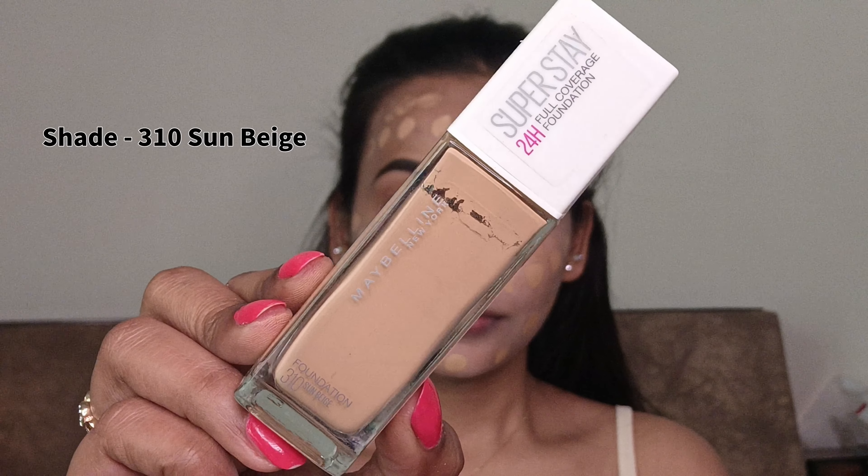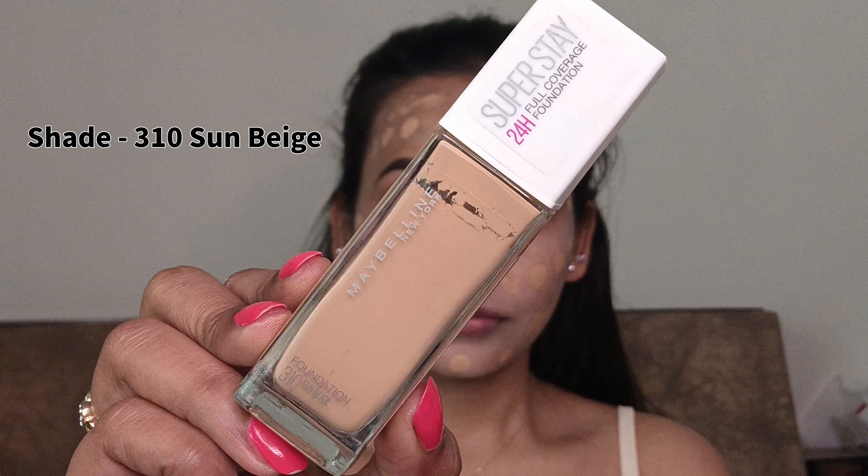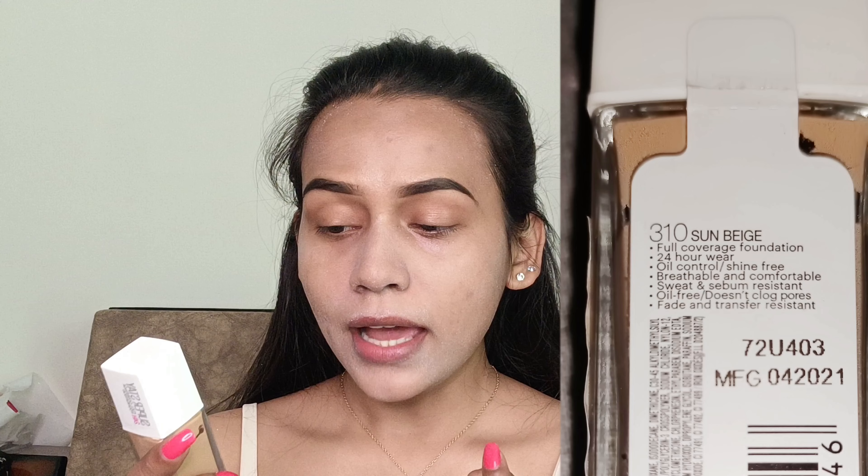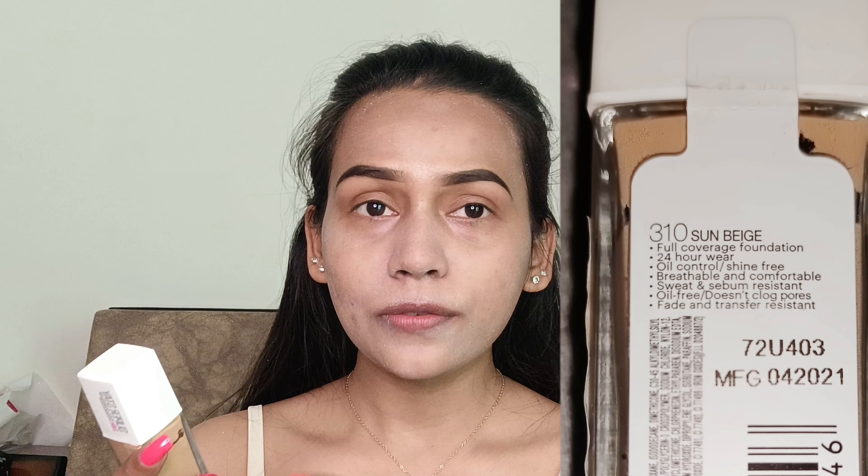For foundation, I will be using this Maybelline Superstay 24-Hour Full Coverage Foundation. If you have very oily skin, please make sure you are using a full-coverage foundation that is 24-hour wear. This particular foundation controls your oil and shine all over your face, and it doesn't fade or transfer. It is oil-free and doesn't clog your pores. This foundation is really good for summer. I'm going to use this much quantity.